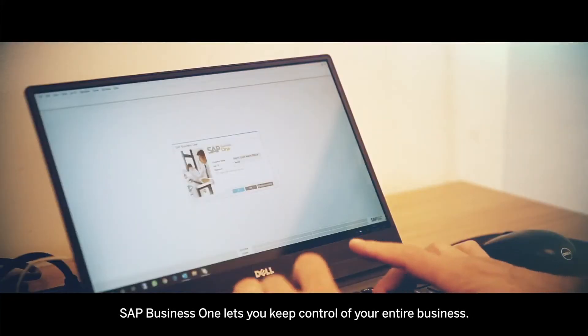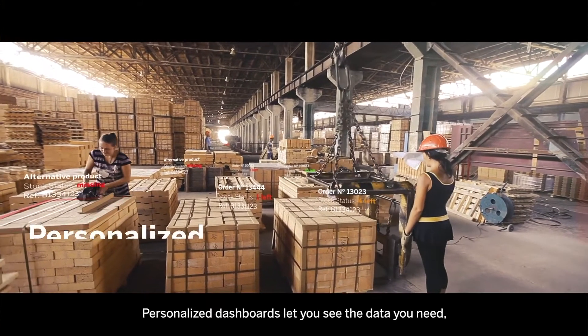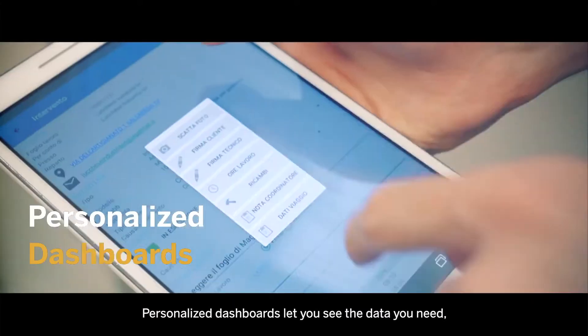SAP Business One lets you keep control of your entire business. Personalized dashboards let you see the data you need when you need it.